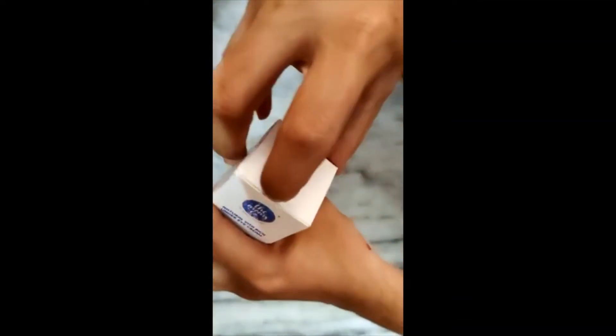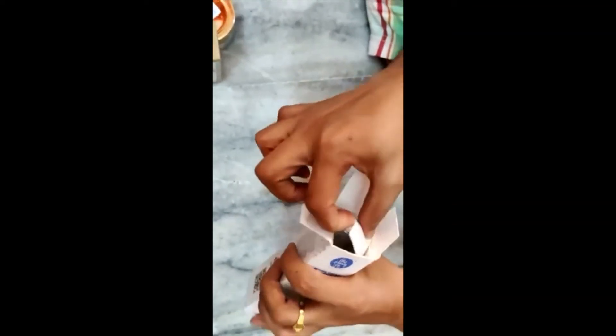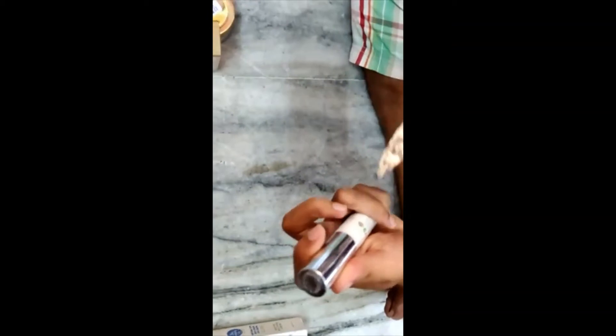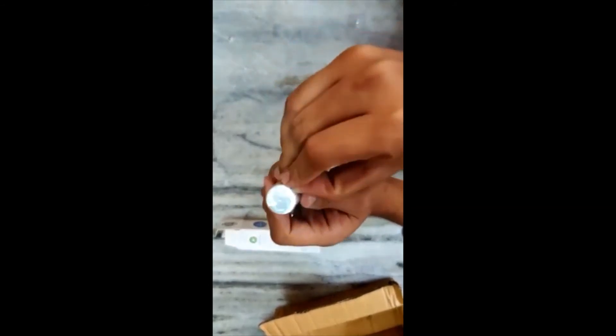We are going to unbox it now and see how the product looks and how we can use it. It's a roll-on which we will be applying to the under eye area.